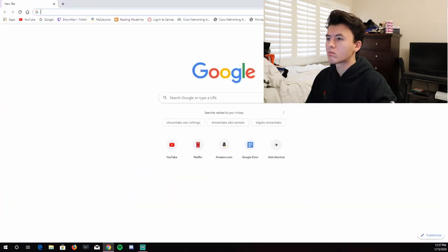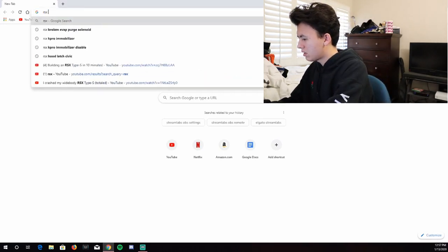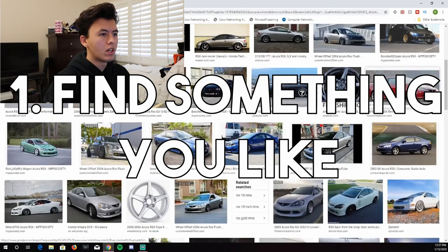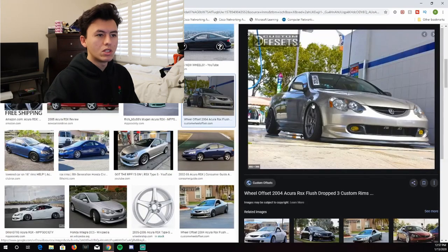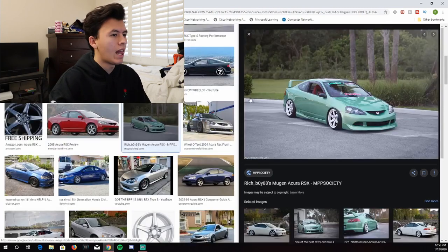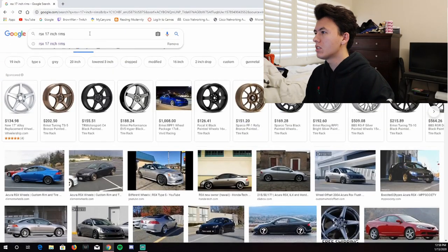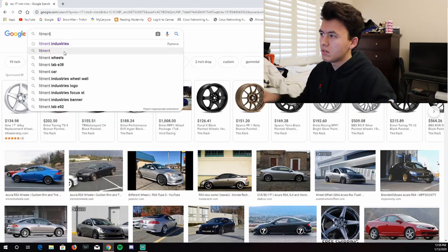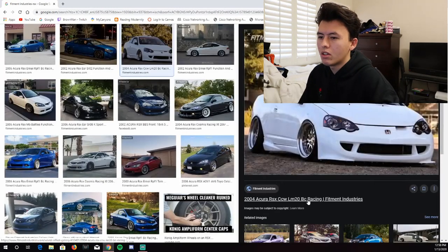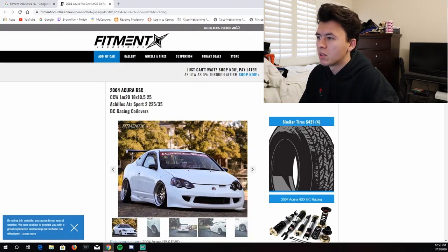I have an RSX, so I'm going to type that into Google Images and look around for cars I like. I'm seeing some nice fender-to-lip setups with good spacing. Once I find something I like, my goal is to figure out what specs that car is running. There's a great tool for this — Fitment Industries. You just type in your car, click the link, and it tells you the wheel size, tire size, and offset.